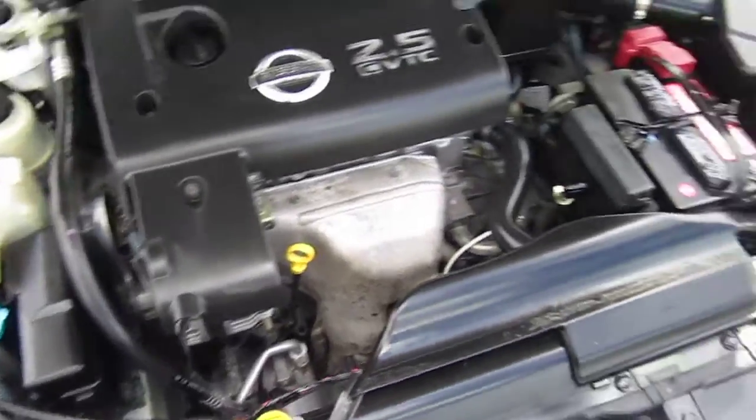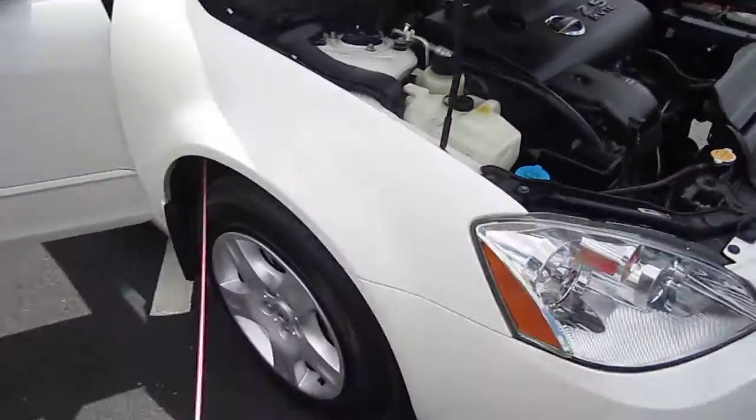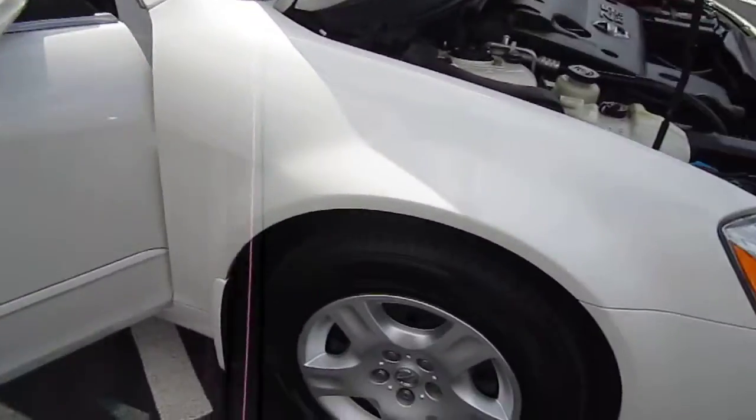CVTC four-cylinder. Great condition mechanically. It has been inspected and it is 100% ready to ride and drive.